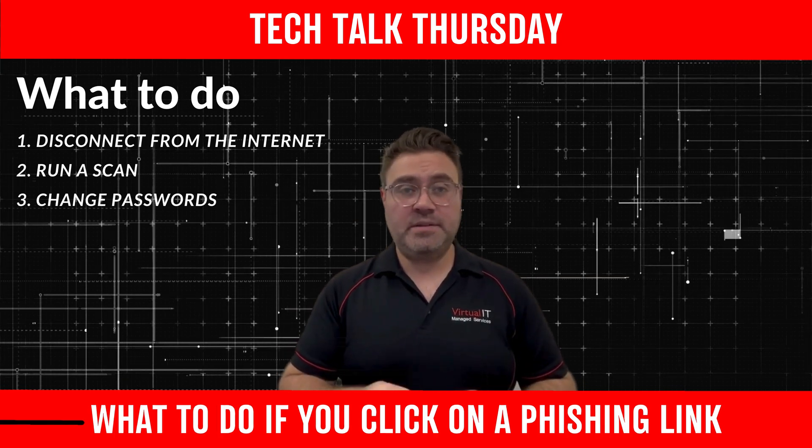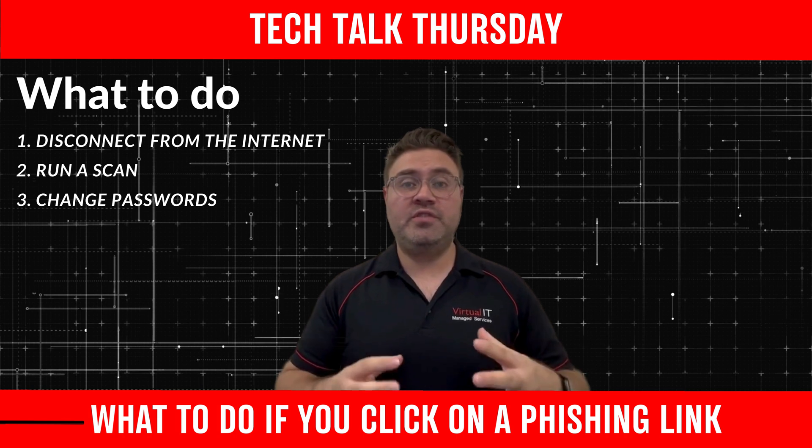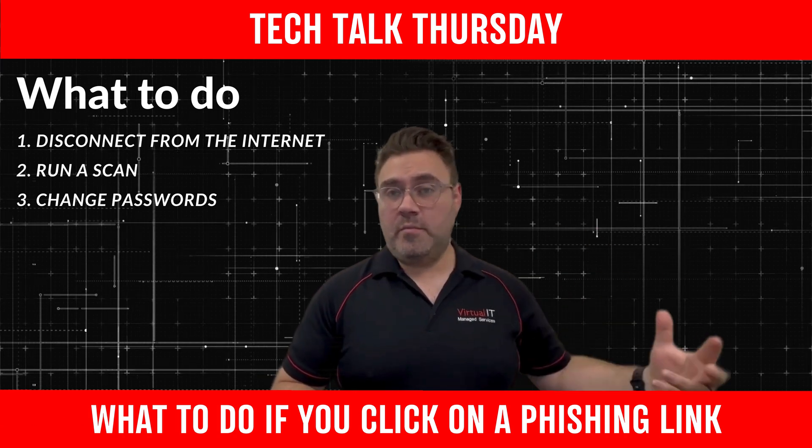Change your passwords, especially if you think you might have been compromised. You can do this using either your phone or another family member's laptop.